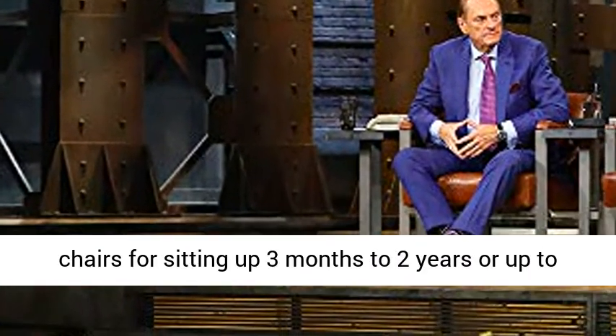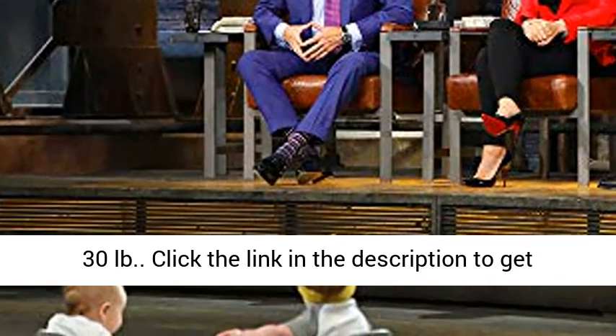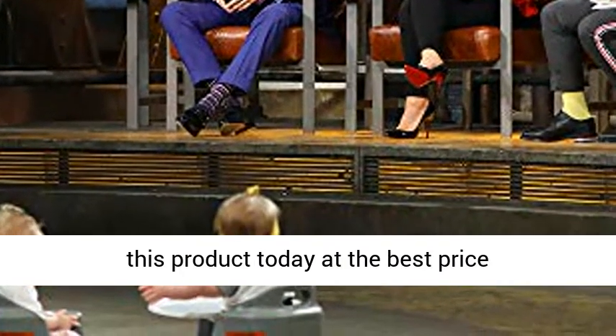Baby chairs for sitting up, suitable for 3 months to 2 years or up to 30 pounds. Click the link in the description to get this product today at the best price.